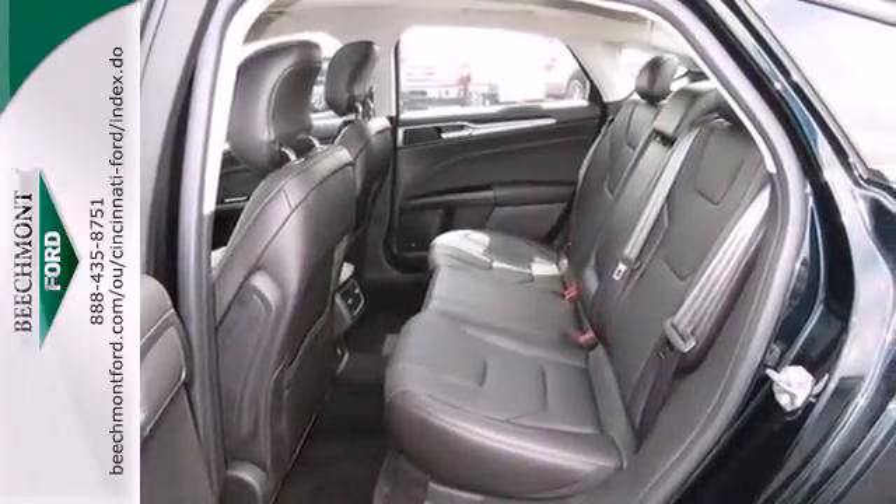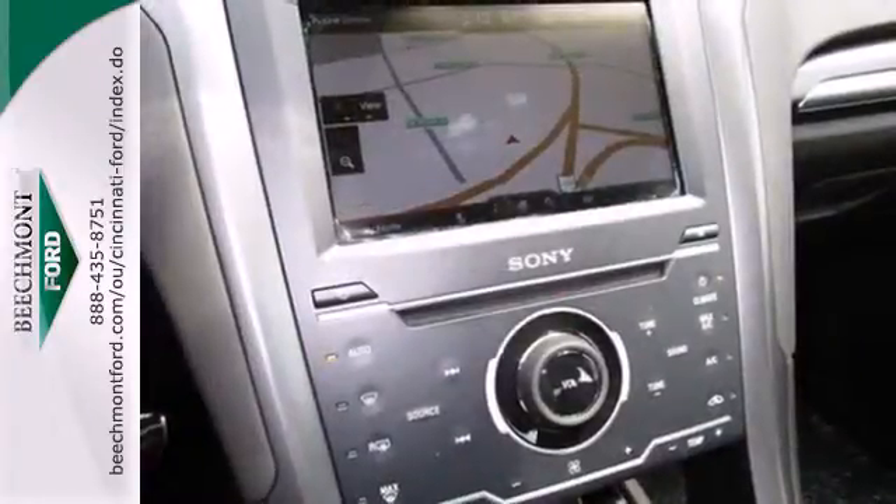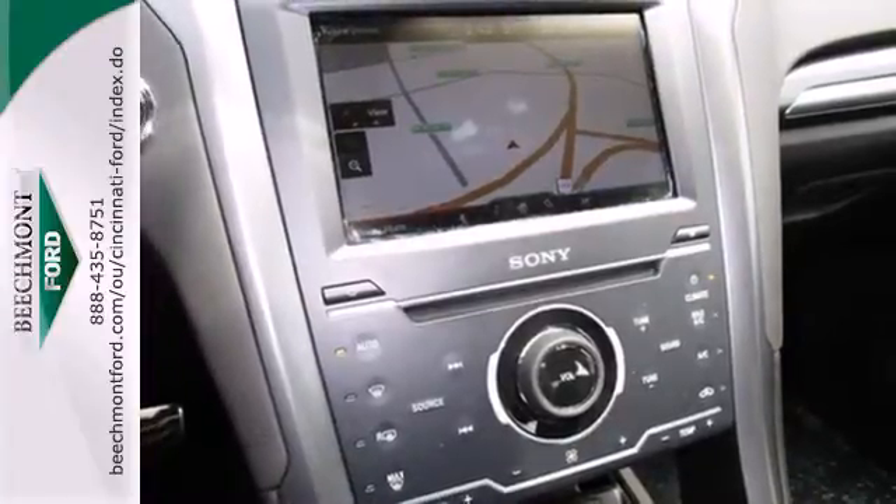Inside you'll find conveniences like speed control, keyless entry, a multifunction steering wheel, and low tire pressure warning.